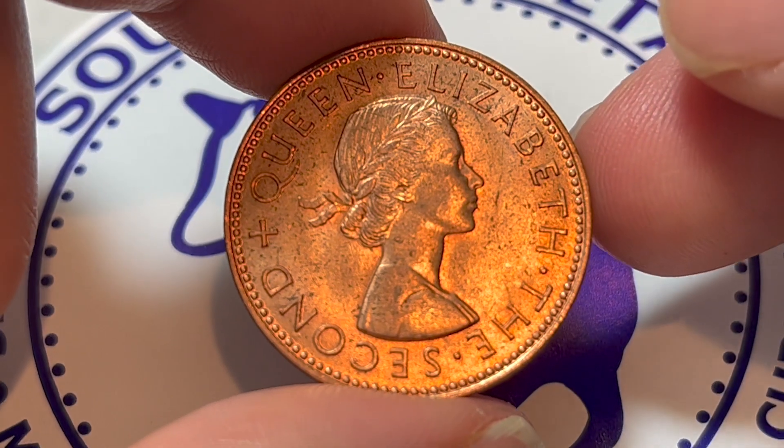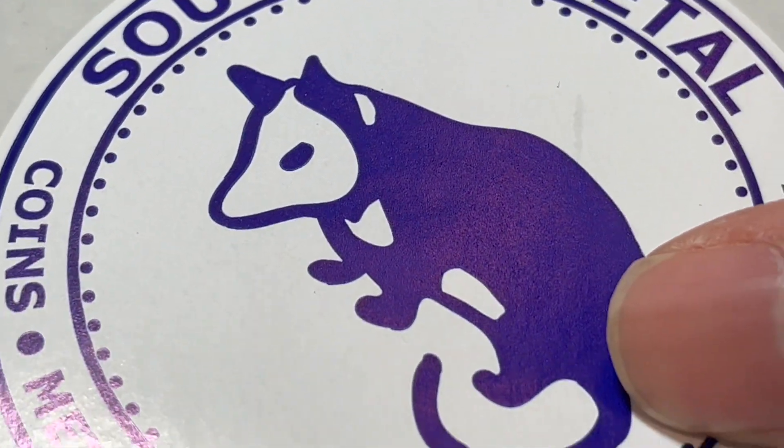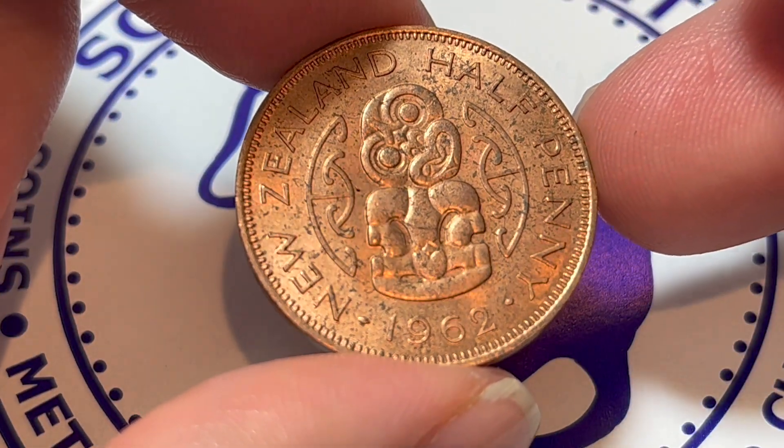Anyway, hope that cleared up some information about this coin. I want to thank our friends at Southern Metal once again for providing the coin for today's video, and I'll see you next time right here on The Coin Dictionary when I've got another coin to talk about.